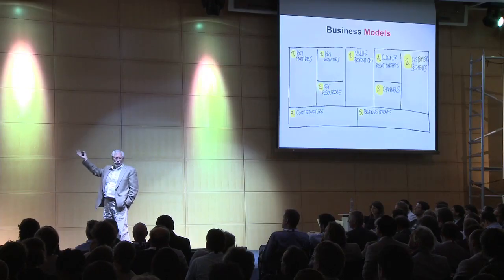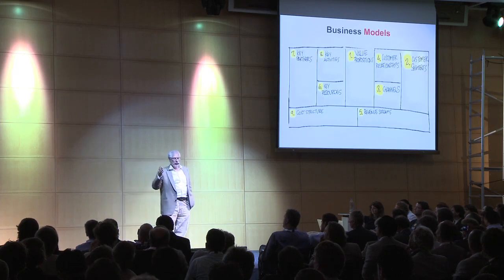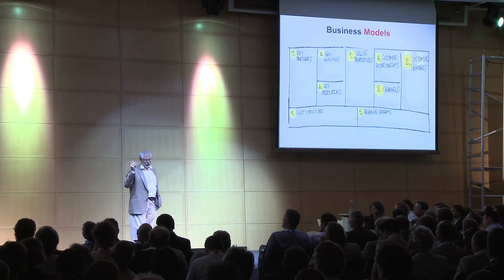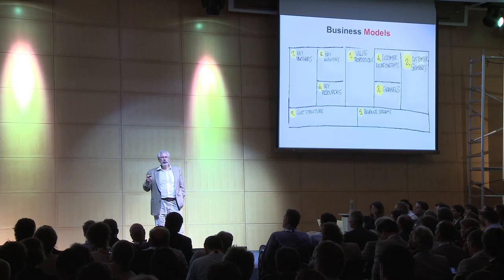There are nine boxes. All you need to worry about: What's your value proposition — fancy name for what's your product and service? Who are the customers? What's your sales channels? How do you get, keep, and grow customers? Revenue streams, resources, activities, partners, and cost structure. And we'll see how we use this to do planning.